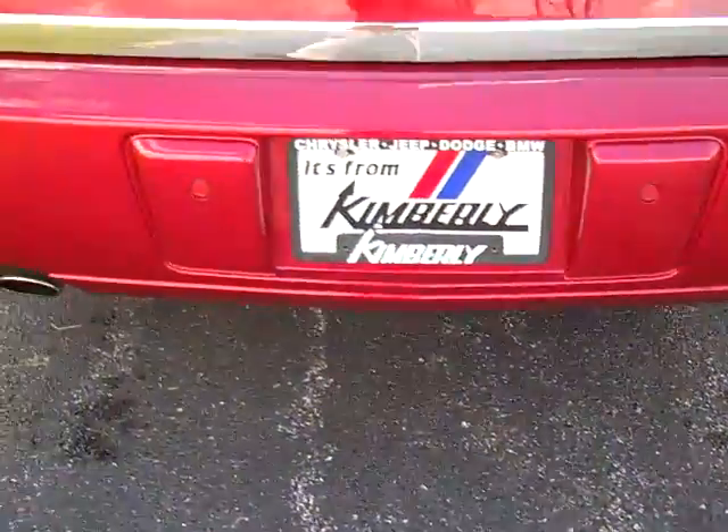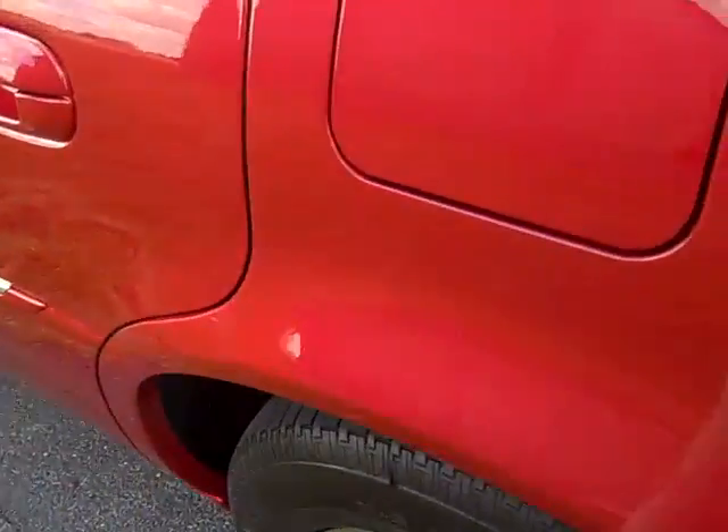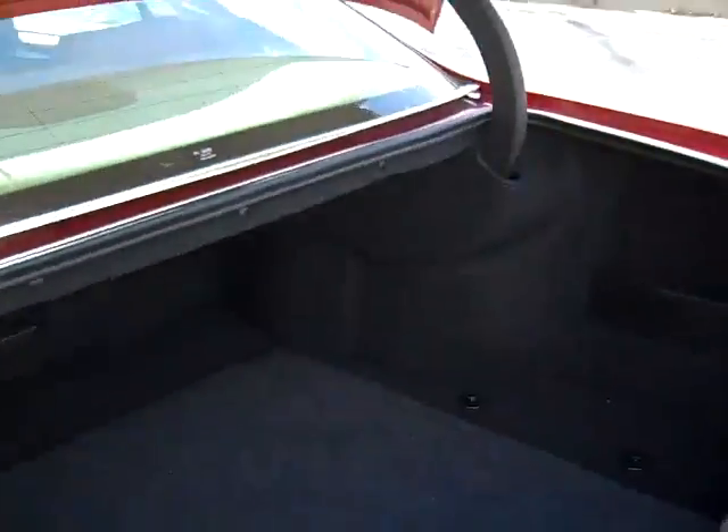Dual exhaust. This has the V8 Northstar. This also has satellite radio. Extra large trunk — very nice.